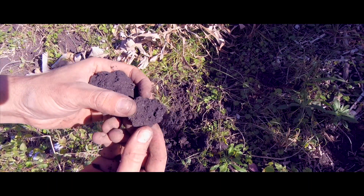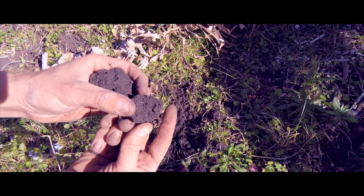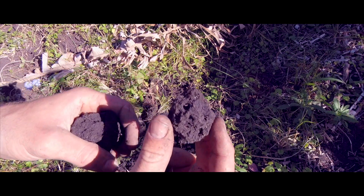Maintain that soil food web. Look after your soil structure. And keep all the little guys that keep you productive happy.